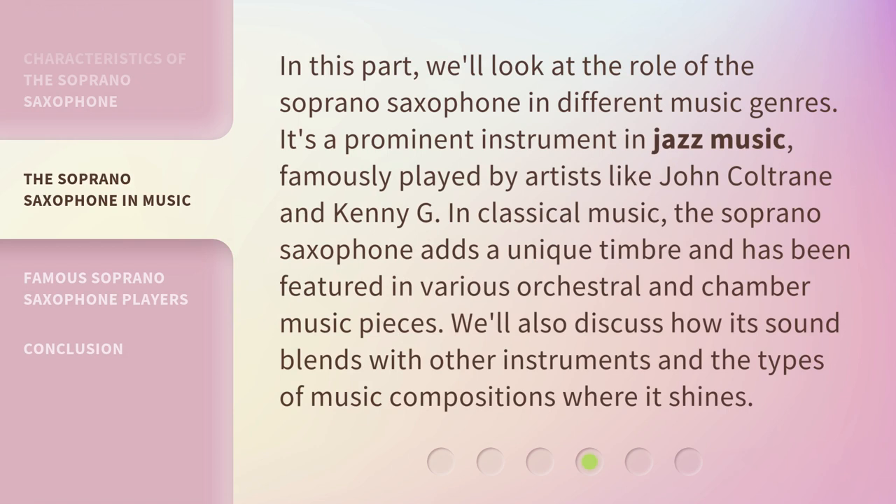In this part, we'll look at the role of the soprano saxophone in different music genres. It's a prominent instrument in jazz music, famously played by artists like John Coltrane and Kenny G. In classical music, the soprano saxophone adds a unique timbre and has been featured in various orchestral and chamber music pieces. We'll also discuss how its sound blends with other instruments and the types of music compositions where it shines.